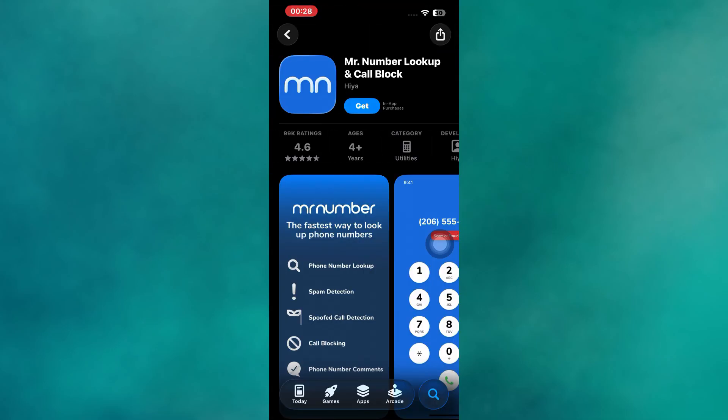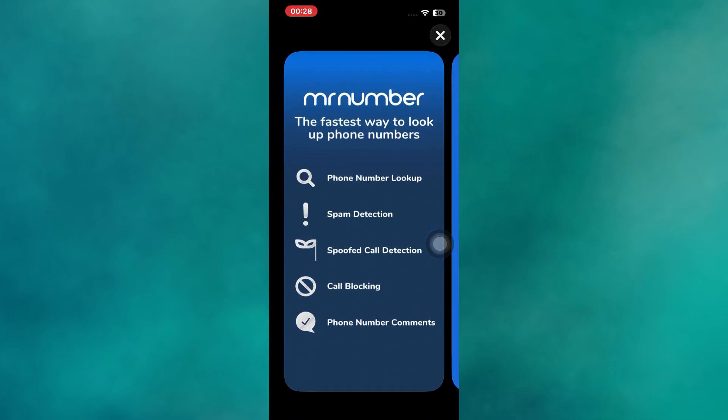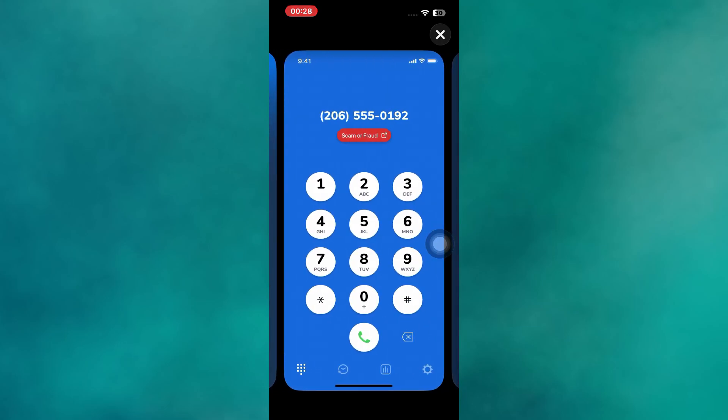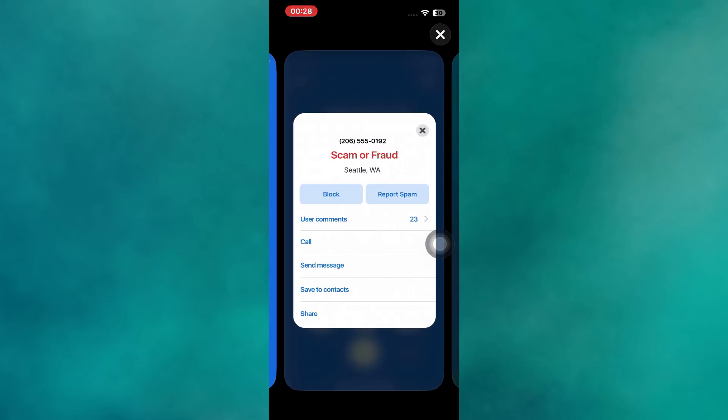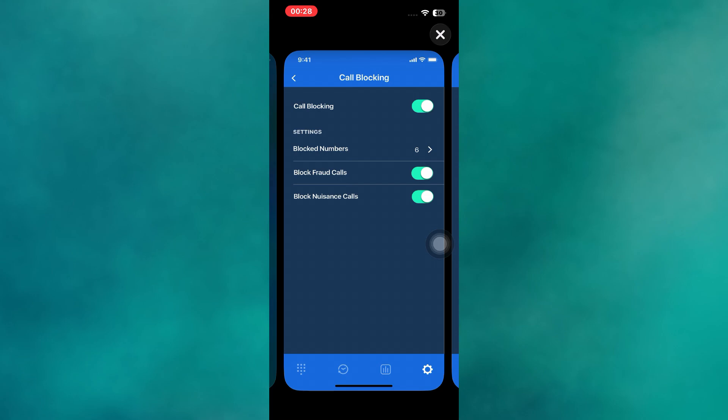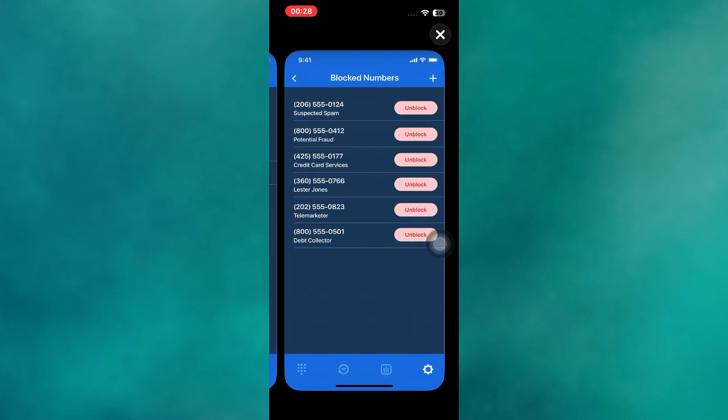Mr. Number stands out for its flexibility in blocking unwanted calls. It lets you block by number, area code, or even country, which is perfect for preventing spam and international scam calls. The app also provides real-time alerts for suspicious numbers and allows users to report spam easily, making it a trusted option for safe and hassle-free calling.